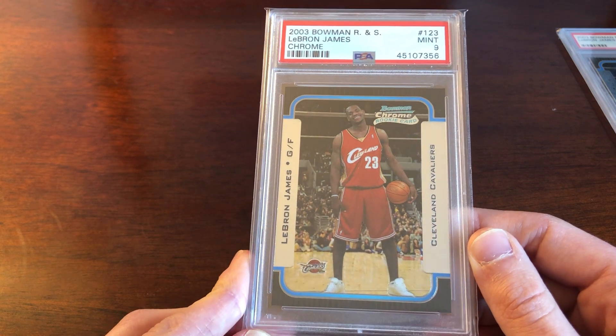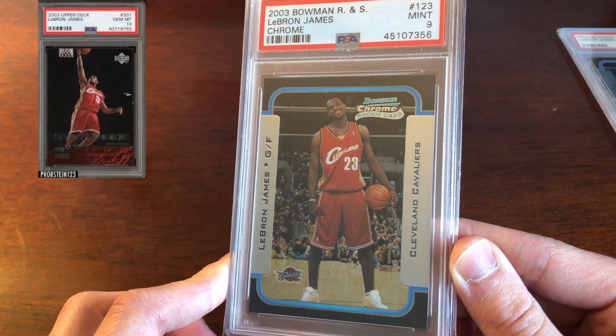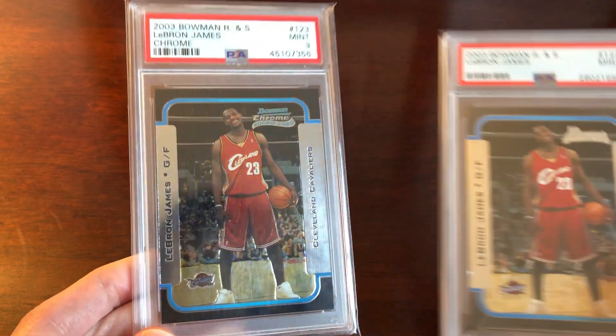Other brands you might want to look out for — and I actually have one incoming — is the Upper Deck Star Rookie, which has an action shot on it and is a nice card.